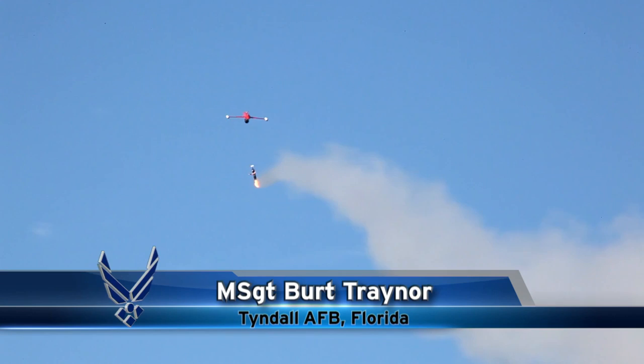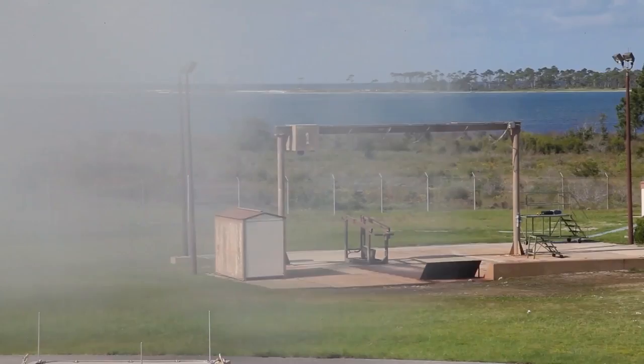After almost a decade, at a rate of two to three launches a week, the 1,000th BQM-167 subscale aerial target was launched.